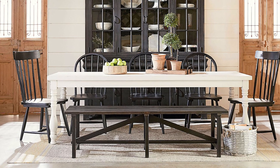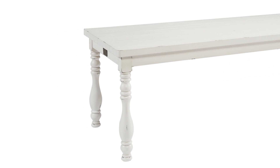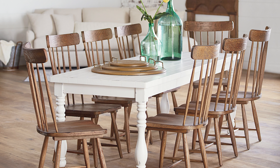Topping this week's list is the Magnolia Home Base Turned Dining Table. With its extra thick top and its sturdy turned legs, this classic dining table has a nostalgic appeal. Available in seven to eight foot lengths, this table is big enough for the entire family. It's sure to be a gathering spot for more than just meals.